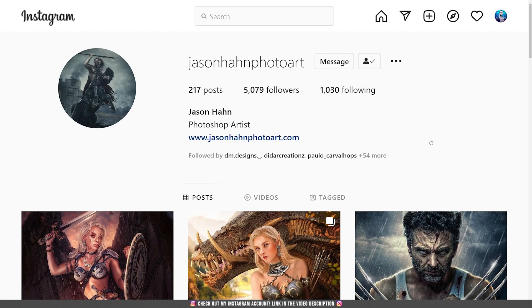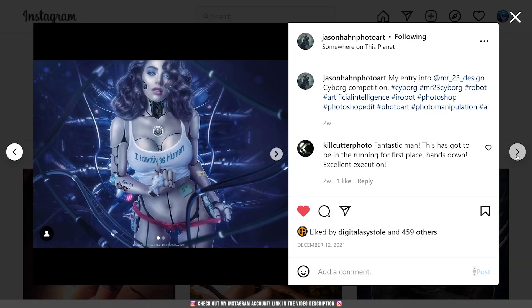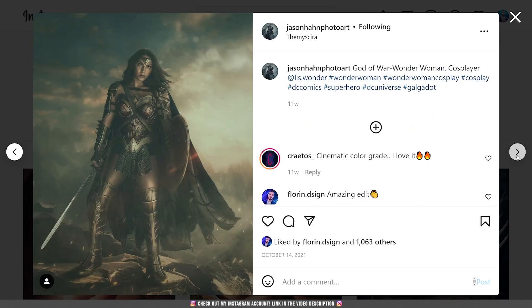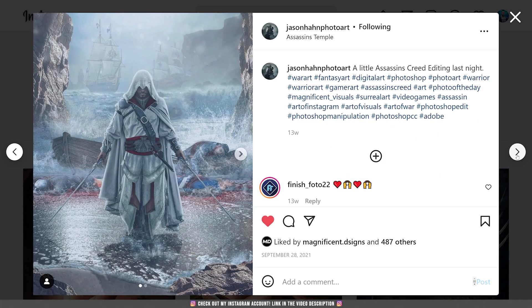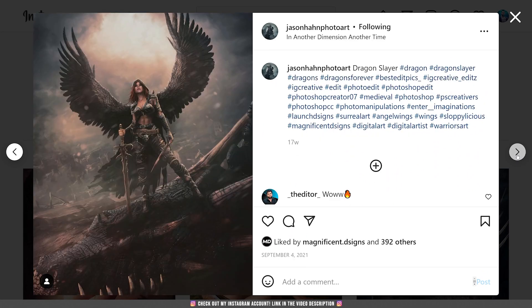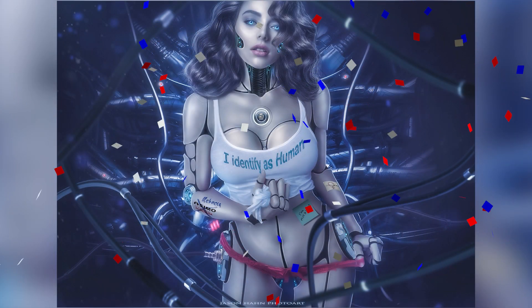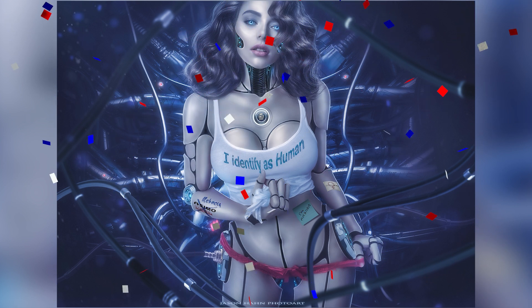If you don't follow his work, you miss a lot, so take a look at his Instagram account. He is one of the most underrated artists out there. I am always amazed by his work and the way he combines a lot of different pictures — we all have a lot to learn from him. So congratulations Jason for winning this contest, it's well deserved!